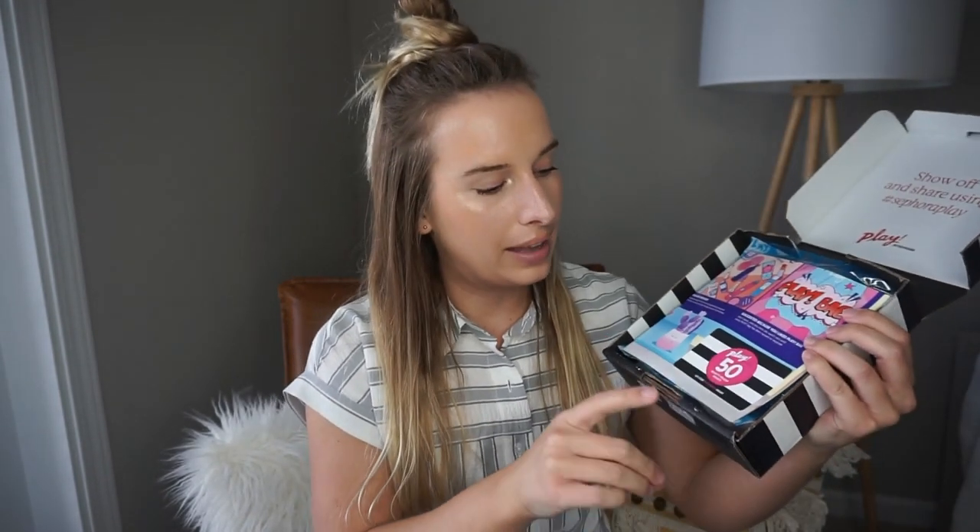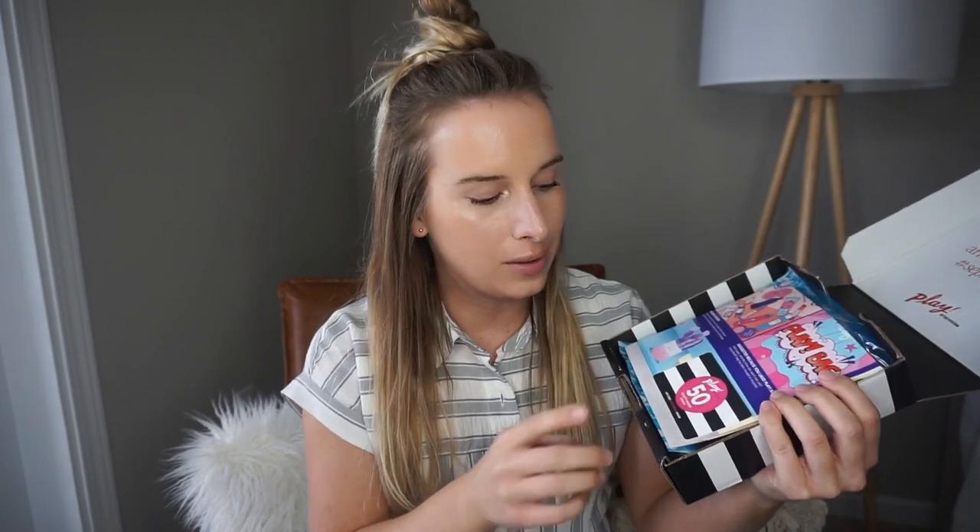Hey, welcome back! I have the Sephora Play box for September — it's been a while. I haven't done any sneak peeks; I've been so good. I don't like sneak peeks, I like being surprised. This is ten dollars a month and you always get 50 beauty insider points, which is like half a sample — not a lot, and I think you even have to make a purchase to use them.